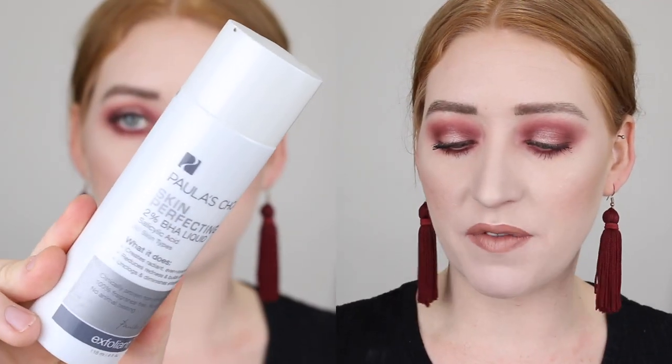Next, I have the Paula's Choice Skin Perfecting 2% BHA Liquid. This is an absolute staple in my skincare routine and I use it every single night. This is a salicylic acid and for me, the thing it does the most is reduce my texture. If I don't use this for a couple of days, I can feel blackheads forming and my skin just feels rough, but once I start using it again, all of that is gone and my skin is so smooth. I've already got another one in my bathroom and I absolutely recommend this if you have textured skin. My sister actually has a lot of texture to her skin, so I got her onto this and a cleanser by Paula's Choice and she said within a couple of days, she could feel a major difference in her skin. She was actually shocked.